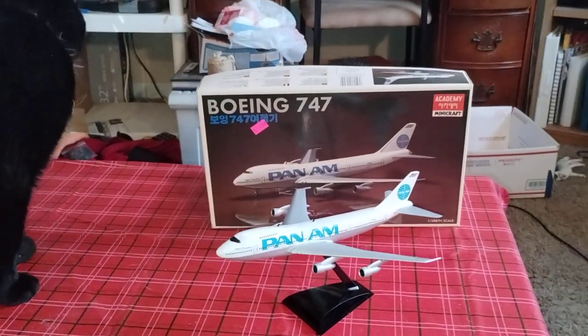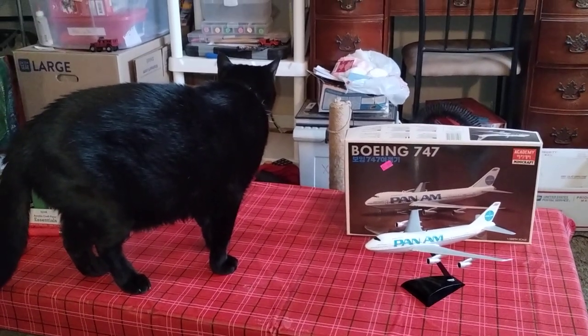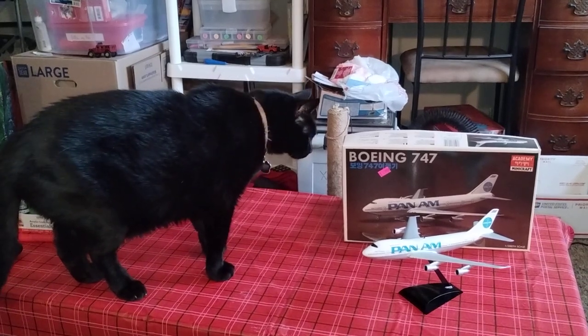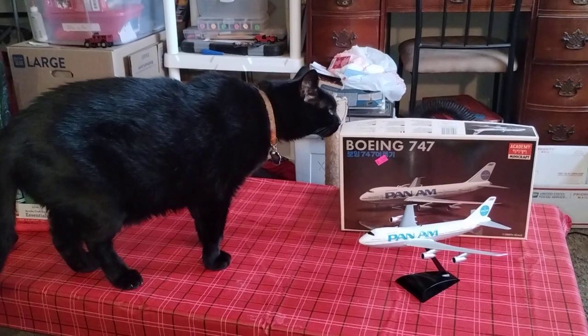All right guys, I hope you enjoyed the video, and me and the shop cat here, licorice, we'll get on to our next project. All right, have a good one, bye!